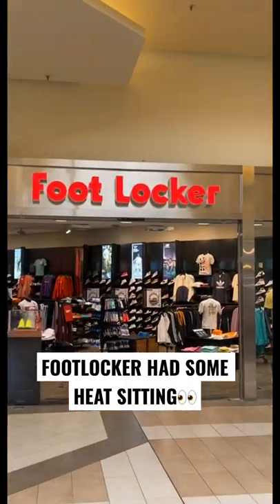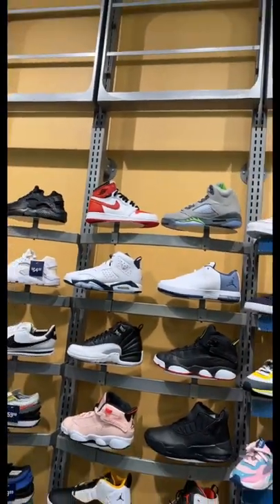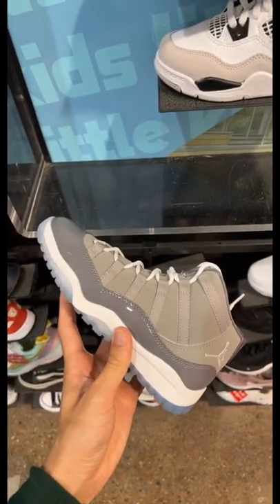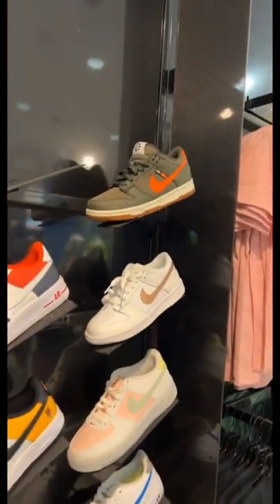Gotta pull up. Let's see what they got — the 7210 low sitting in the green beans, all the GS sizes, the sixes and fives. Even got the baby hall room dunks, got the cool gray 11s, fours, and the lamellos. Even got two pairs of dunks.